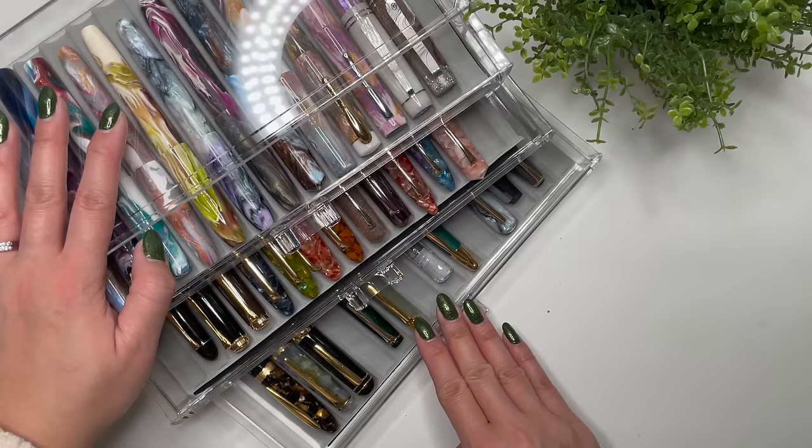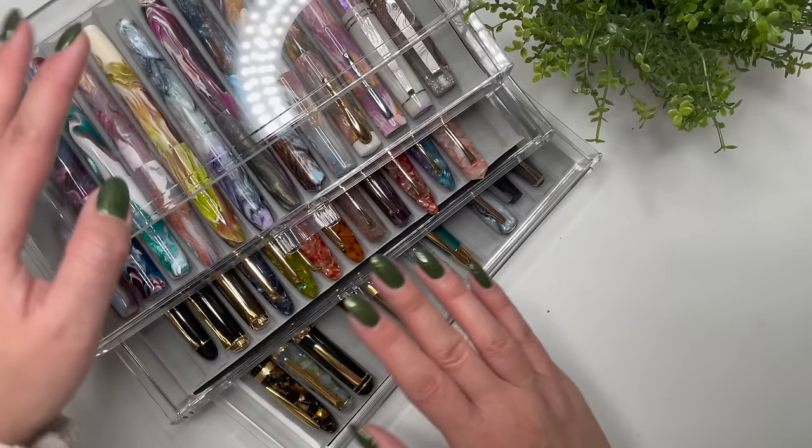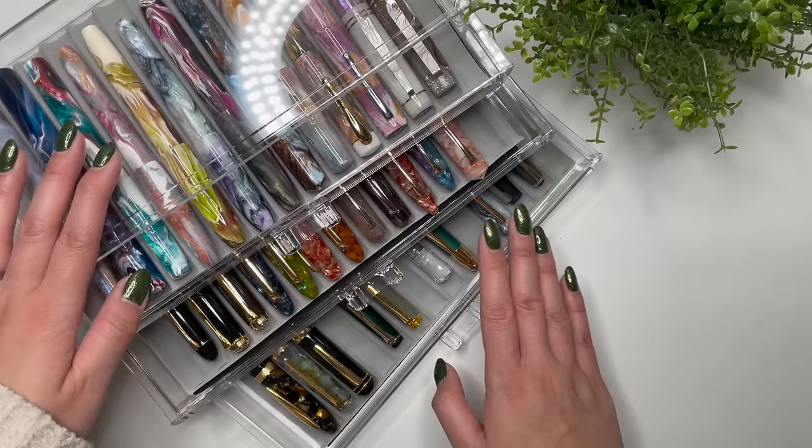Hello everybody, it's Karina with Karina Loves to Plan. Welcome back to my channel — it is time for my annual fountain pen collection video. I held off doing this video for as long as I could because I always have a pen on the way, and that's no different now. As of December 29th, my collection still has one pen on the way, but I thought — there's always going to be a pen on the way.